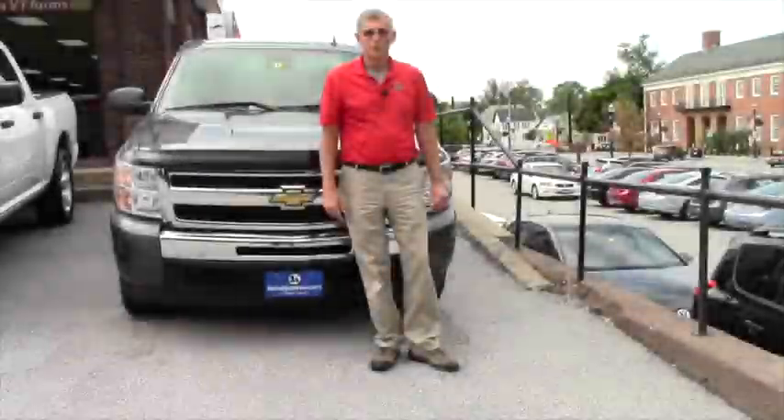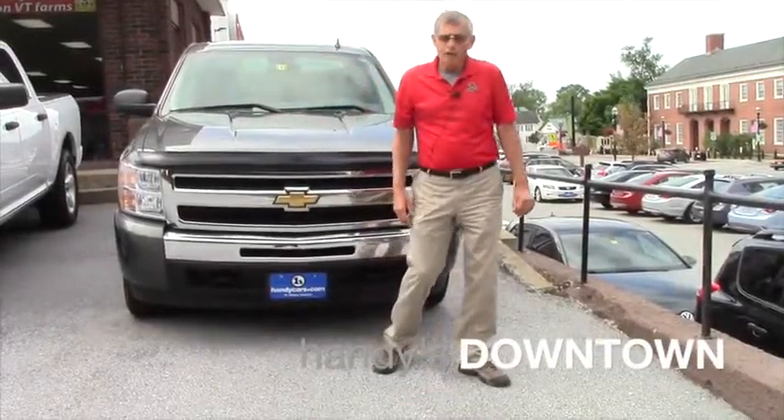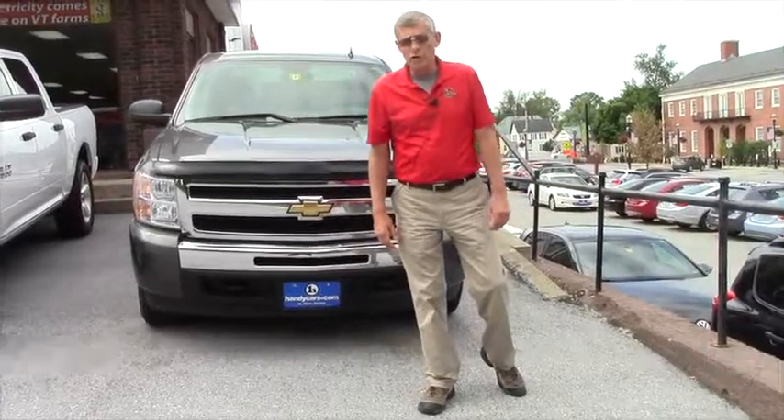Hey Osmond, it's Mike at Handys. Thank you very much for your inquiry on one of our trucks.